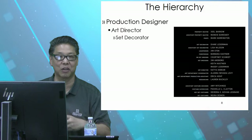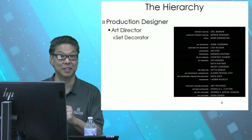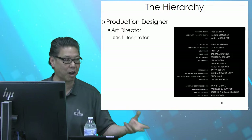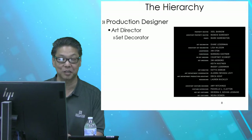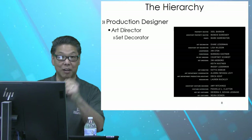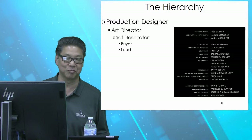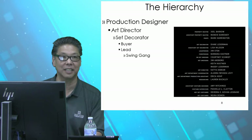But the set decorator is the one who takes the drawings, takes the ideas passed down to them, and actually goes and finds the stuff — or has to have the stuff made. If a chair needs to be made that doesn't exist, that they can't find anywhere in any prop house or furniture store, then they have to have something made. That's the set decorator's job — to gather that stuff up. A lot of times they're going to prop houses and rental shops, tagging things they need, and then they have a crew that goes and gets it for them.